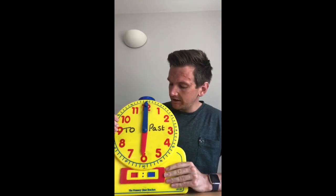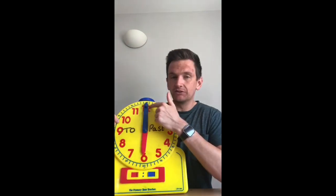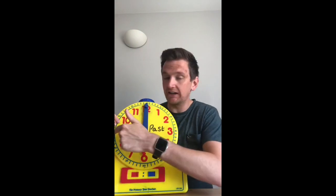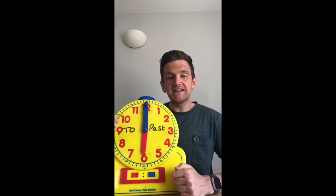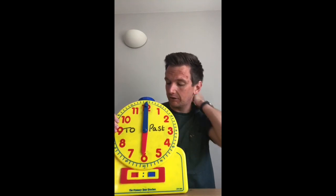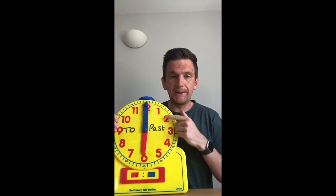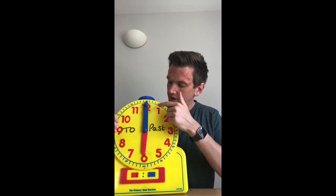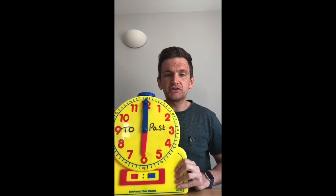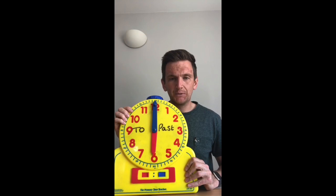Yesterday, we looked at telling the time when the minute hand was on the 3, 6, 9, and 12 — so when it's at O'clock, quarter past, half past, and quarter to. But today we're just going to focus on half of the clock. Our clock is broken down into two parts: we've got the past side, which is numbers 1, 2, 3, 4, 5, 6, and we've got the to side, where we are counting down to the next hour.